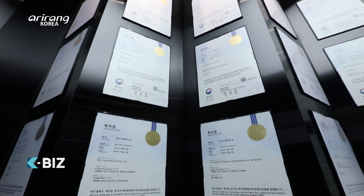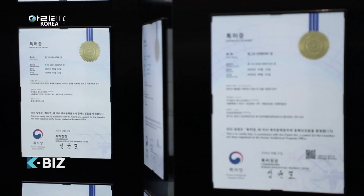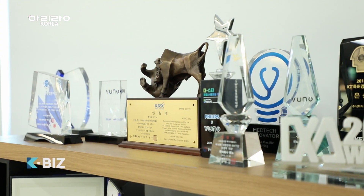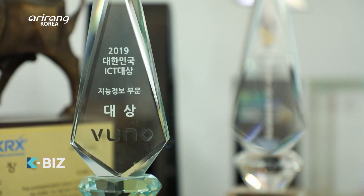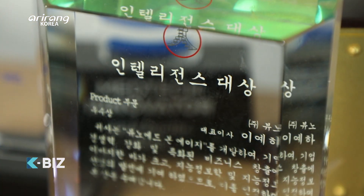VUNO has achieved various certifications with its AI medical devices and software after successfully commercialising the products. The company has commercialised 11 medical AI solutions and has achieved CE marks from different countries by carrying out a variety of clinical tests.